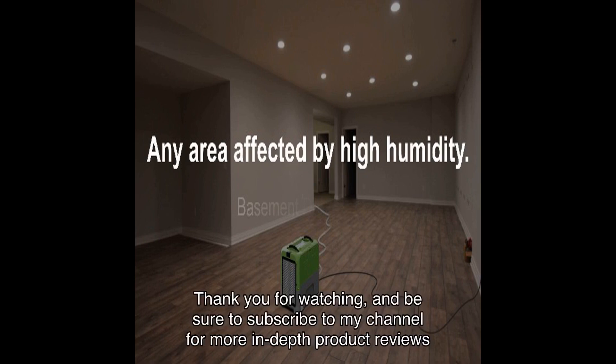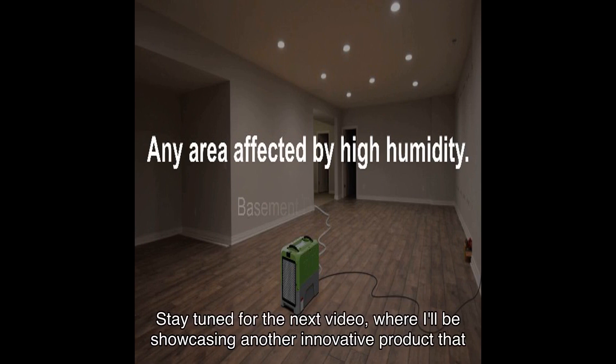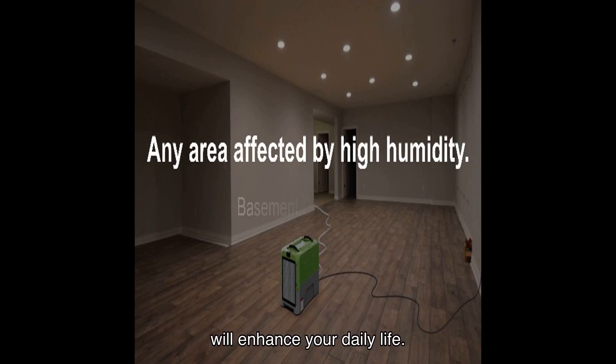Thank you for watching, and be sure to subscribe to my channel for more in-depth product reviews and recommendations. Stay tuned for the next video where I'll be showcasing another innovative product that will enhance your daily life. Until then, take care and stay dry.